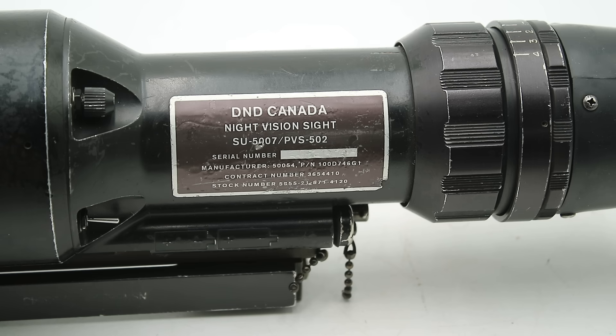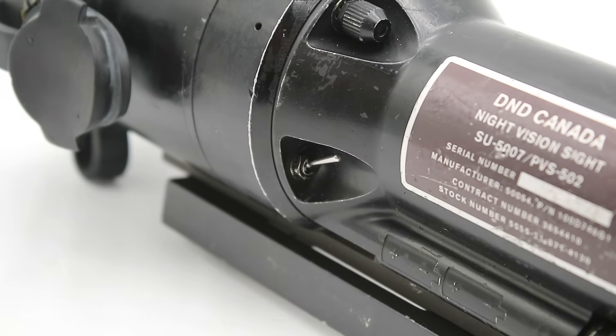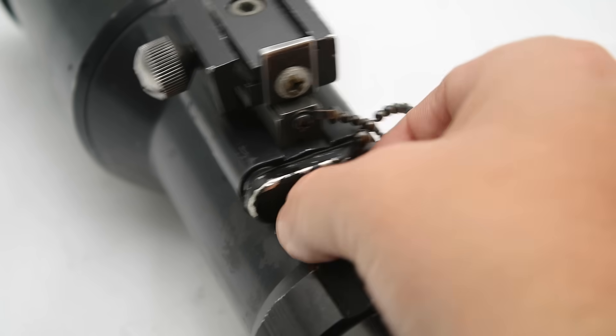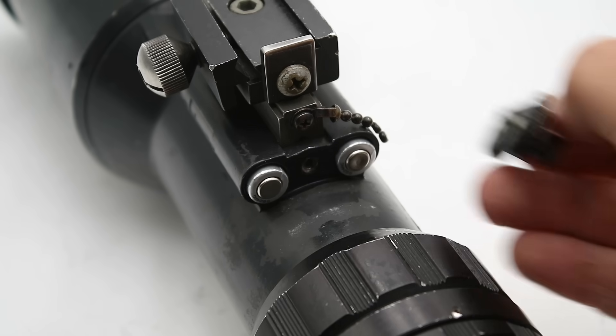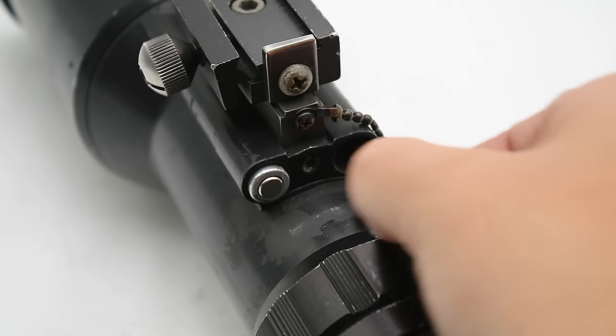I haven't been able to find any serial number lists or date ranges, so I can't determine exactly when this particular example was manufactured — if any of you have access to that information, please let me know and I'll put it in the description. We also have our on/off switch and reticle brightness adjustment knob. Flipping over the scope we find the battery compartment: unlike the AN/PVS-2 which took a now-unavailable BA-1100U 6.5V battery, this more conveniently takes four N batteries, which are still readily available.